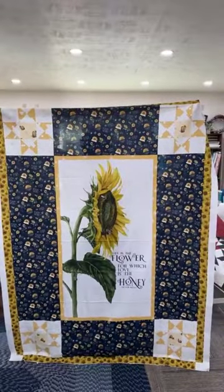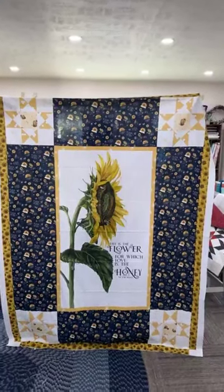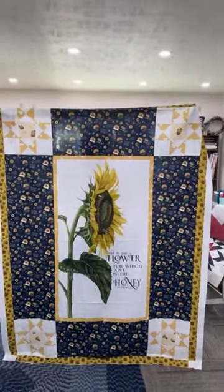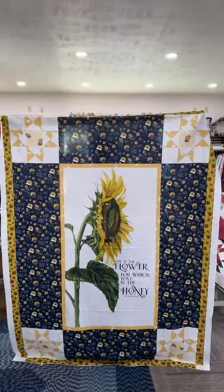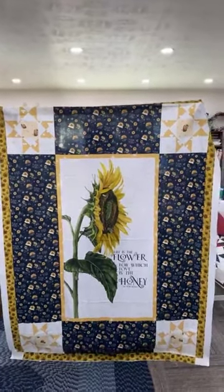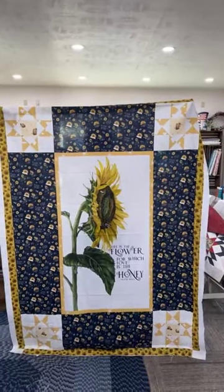Good afternoon everybody. It is Kim coming at you live at Sew Storm Quilt Shop. I have with me today the lovely Vanna as she's holding up some samples for you. This first one here, we're going to kick it off with some quilt kits for our Halloween-ness treats, if you will, before we do the rest of the live unboxing.